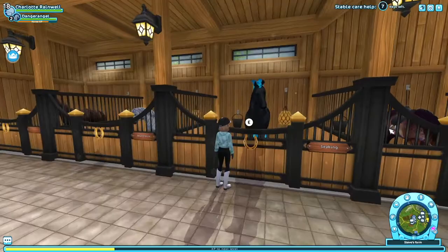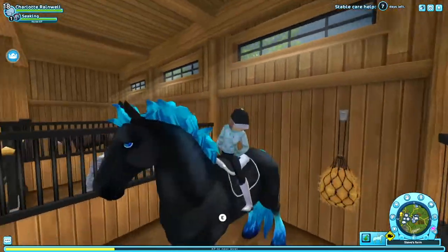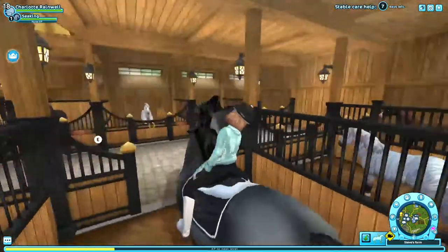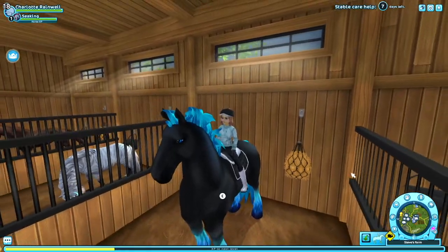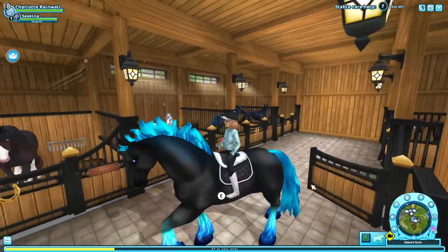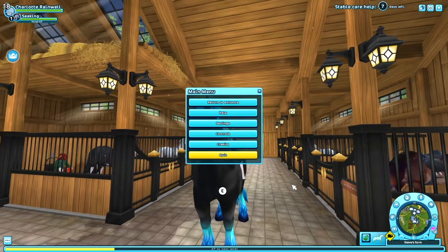The next horse I regret buying is this horse, Sea King. Magical horses are okay but they're just not my thing. I think I bought this horse because it was blue and my favorite color is blue, but I just don't really like the Shires — especially because they're coming out with updated Shires soon. I just don't like this horse; the way it moves just looks so weird and ugly.